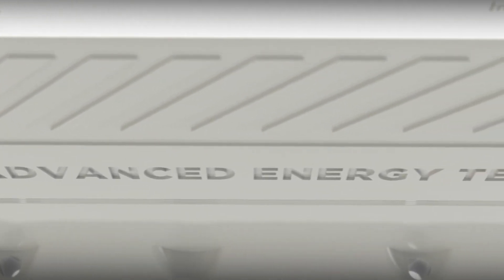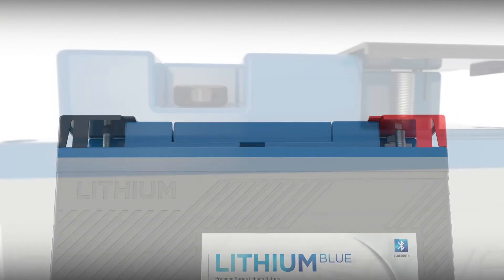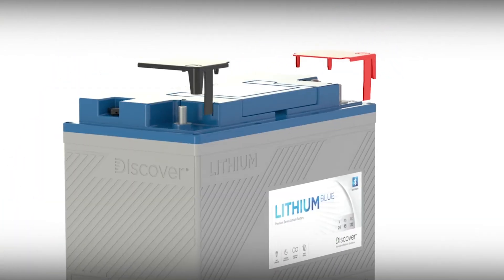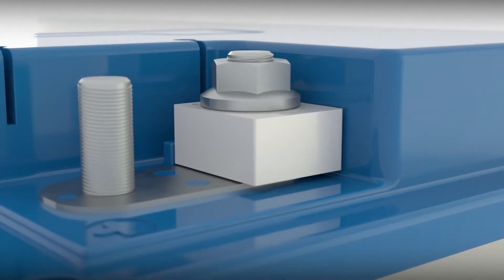Discover Lithium Blue batteries reflect our philosophy of designing for excellence by incorporating the little things that make a big difference — like a comfortable suitcase-style carrying handle, battery terminal covers, and a field serviceable fuse that protects your investment.